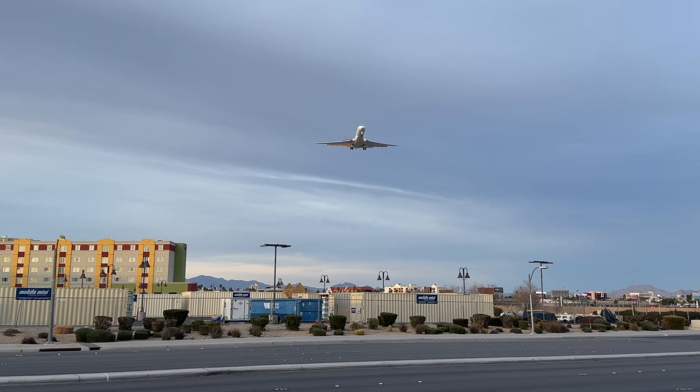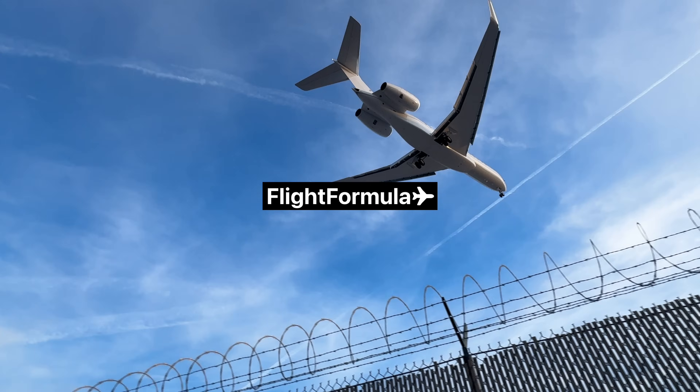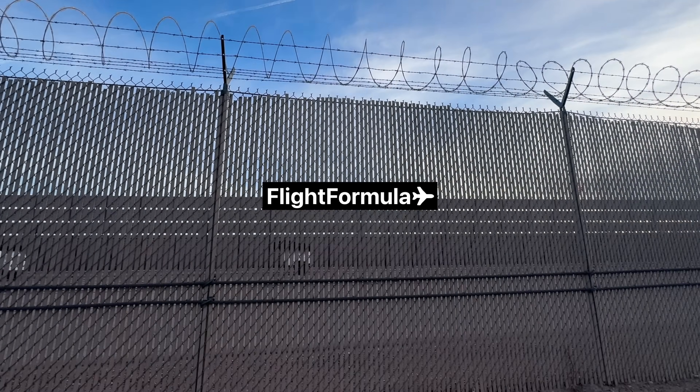I hope you all enjoyed this video. If you haven't already, check out flightformula.com and subscribe to WineTracker Plus too. I'll see you all in the next one.